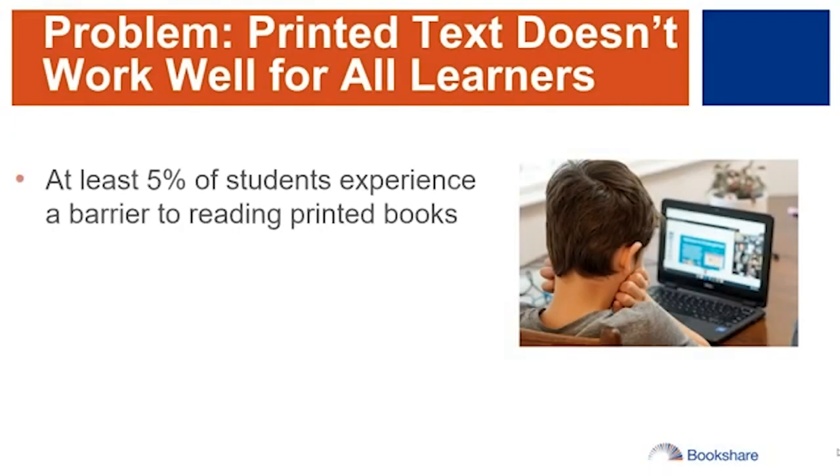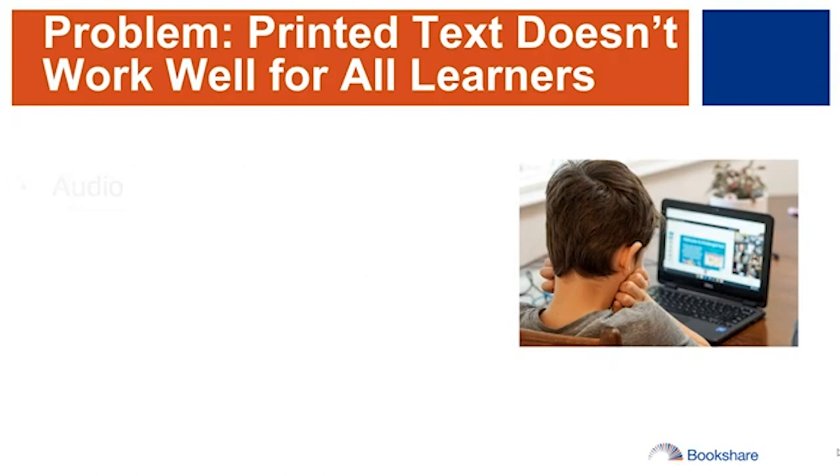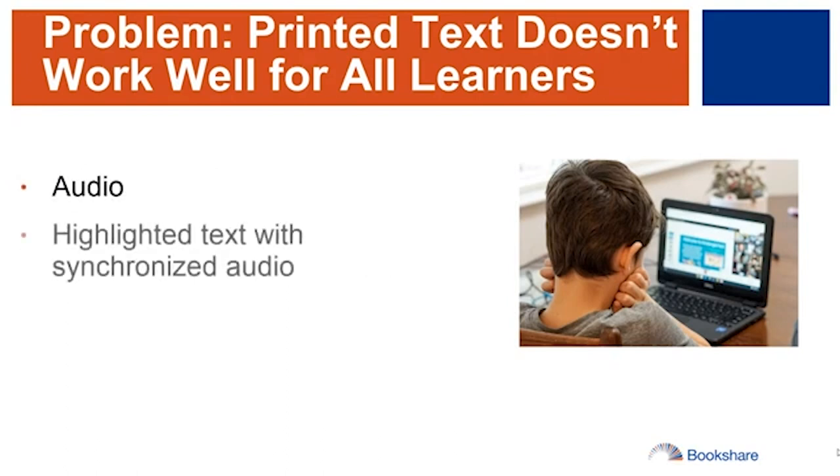Why Bookshare? Approximately 5% of students have difficulty reading standard print, such as students with visual impairments, learning disabilities, or physical impairments. To fully participate in the classroom, they need access to the same materials, at the same time as their peers, in formats that work for them. For some students that means books and audio, highlighted text and synchronized audio, braille or larger print. This is where Bookshare comes in.